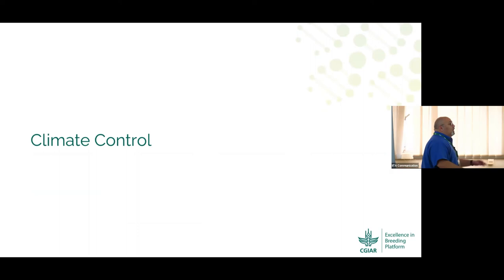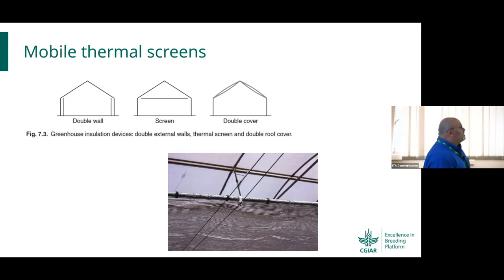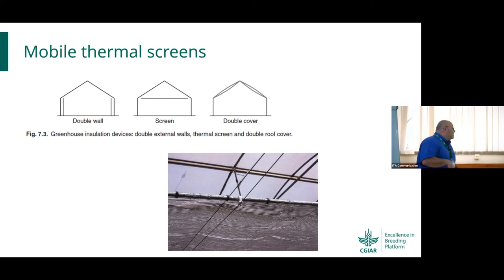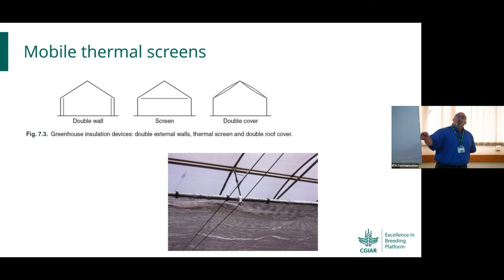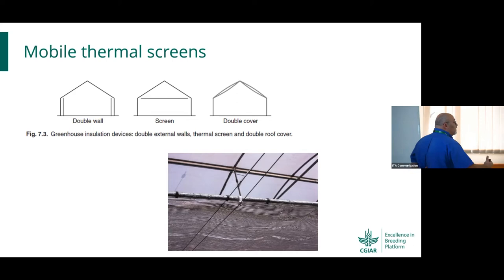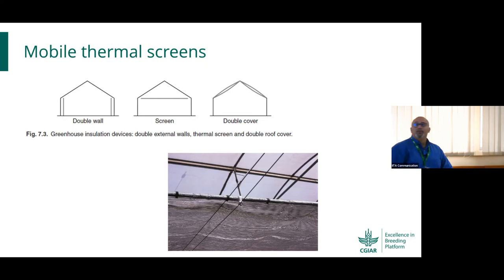Let's simplify climate control. For heat stress — for example, Africa Rice wanted structures for heat stress — you need to insulate from the inside. A polycarbonate structure would be excellent for this. You can have double screen walls on the side, top, or arches. This creates a buffer layer between the screen and the nylon cover on top — the buffer layer provides insulation, conserving a controlled temperature from the core.